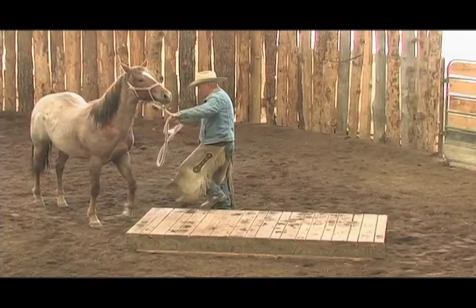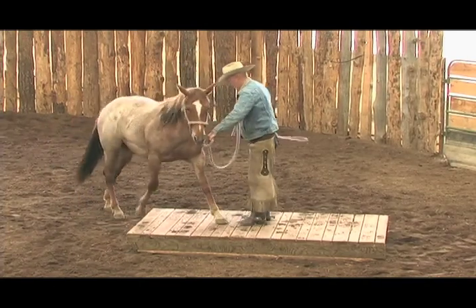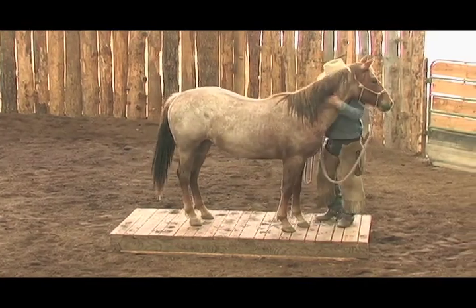Welcome to the 12th issue of the Horseman's Gazette, a quarterly video series that enables you to watch and learn from some of the most talented horsemen and women working with horses today.